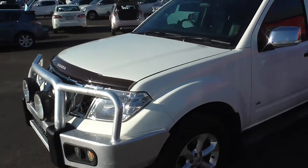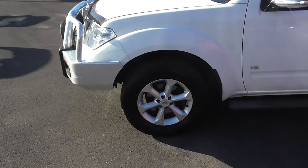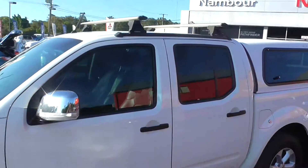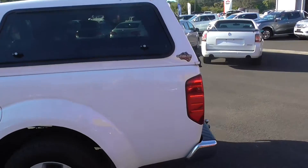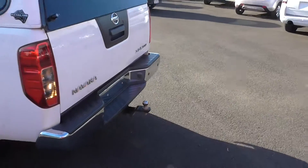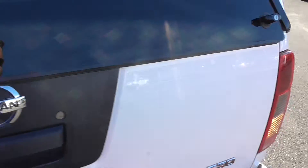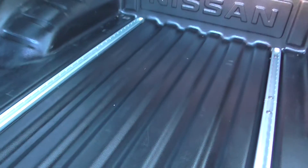As you can see, the 550 comes equipped with everything you need for your next adventure. It's got the bull bar, the regular tires, roof racks and a rear canopy. It's got your tow bar for all towing needs.